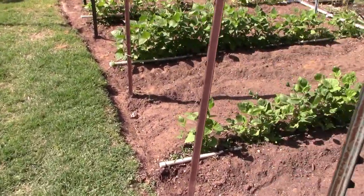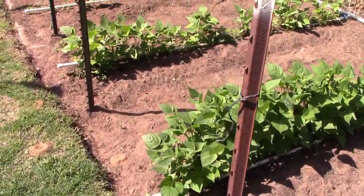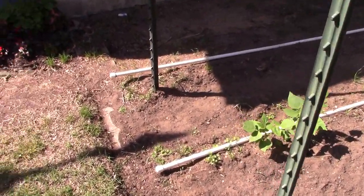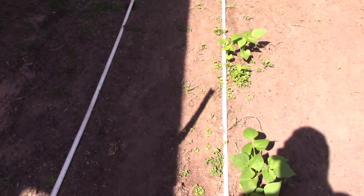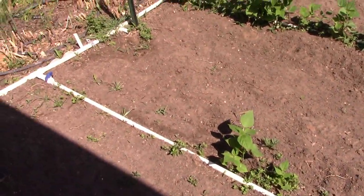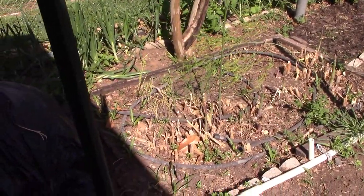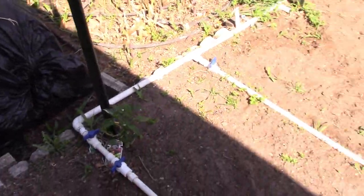Here's my pinto beans and what they're looking like now. I'm going to have to put some more seed in this row, as the soil stayed too cool from the shade. It's finally getting sunlight all day, so that will need to be replanted. That asparagus has been delicious — absolutely delicious.